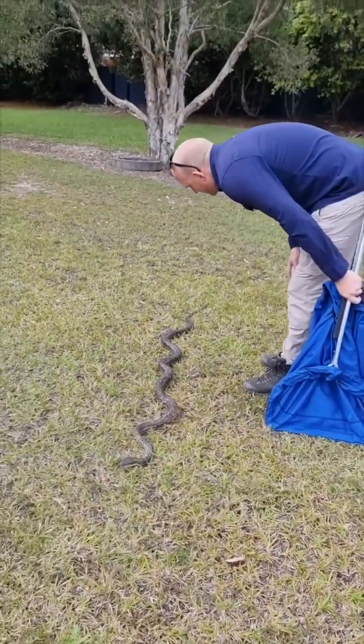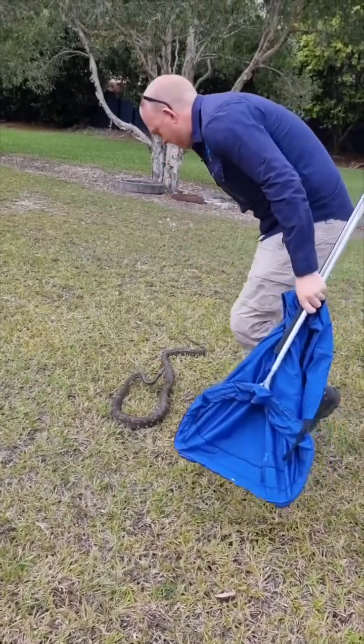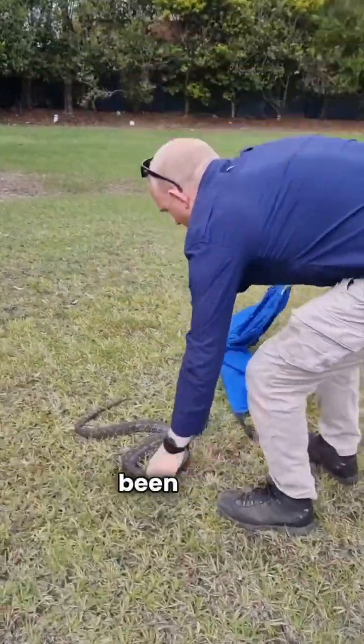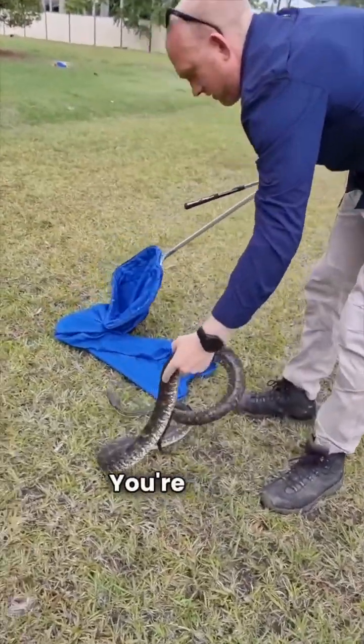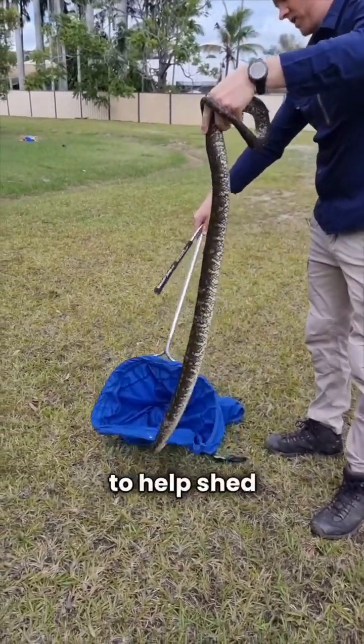Just about to shed. Doesn't look like it's going to come off very neatly. Jeez, the last few pythons I've gone to pick up have been quite grumpy. We'll find him a nice area to help shed his skin.